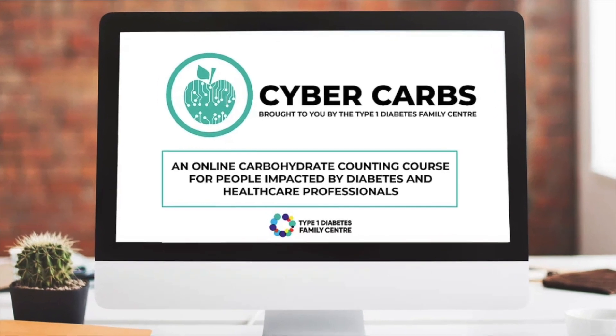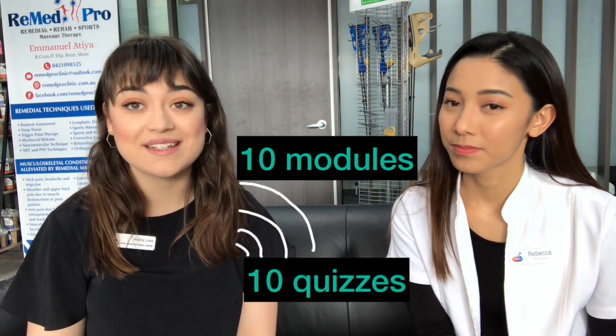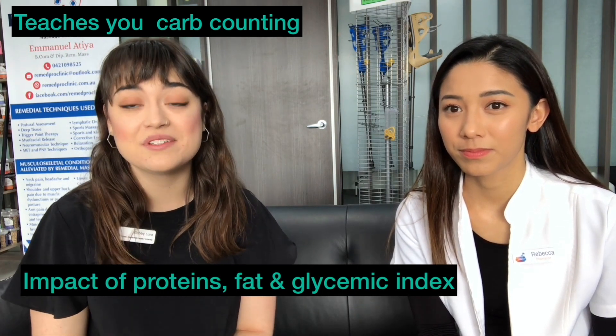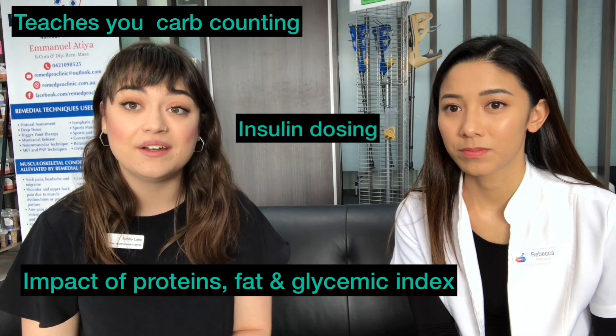They have a new online carbohydrate counting course called Cyber Carbs. It is a world first and you can access it from the comfort of your own home. You have access to the course forever and can use it on multiple devices. There are 10 modules, 10 quizzes, and a whole bunch of resources you can print off. It teaches you all about the basics of carbs and carb counting, the impact of protein, fat, and glycemic index on your body and glucose levels, and it walks you through insulin dosing and how to calculate carbohydrate ratios and sensitivity factors — putting it all together to work out what a meal bolus looks like.